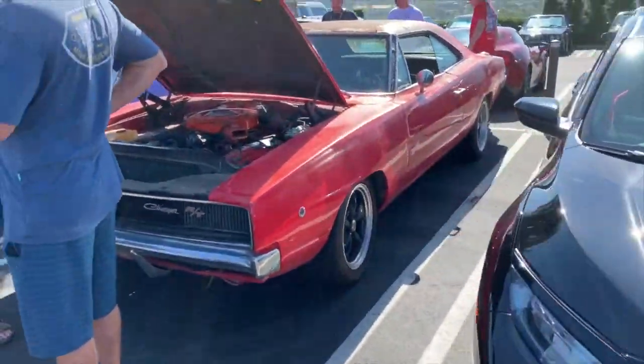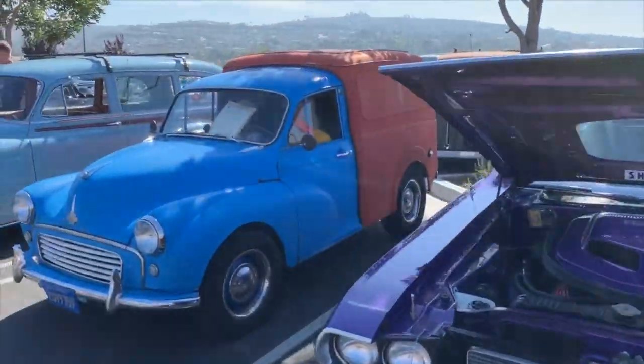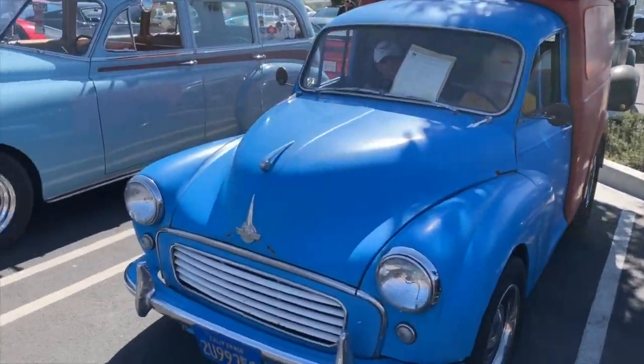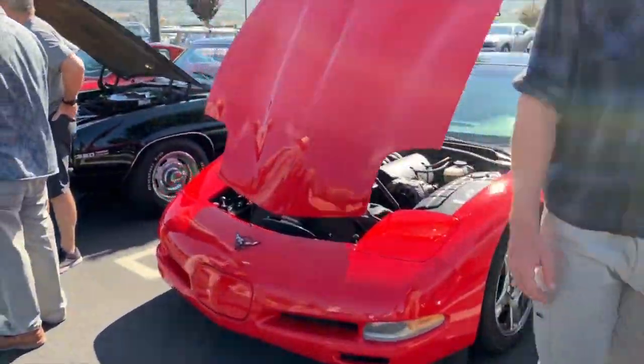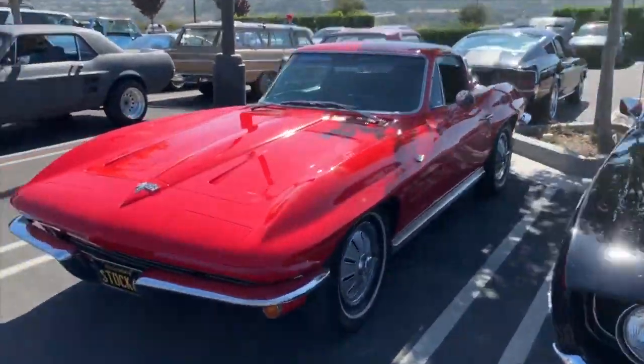Civic Type R, classic Charger — very nice next to another beautiful one, drop top on that thing. Little Morris 1100 — what a great little delivery van that is. Pontiac station wagon, Corvette. Another really nice '69 Camaro there. Very nice Corvette, Mustang.